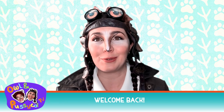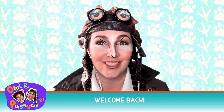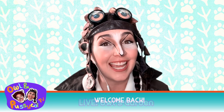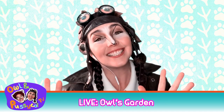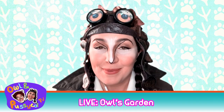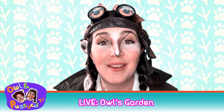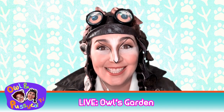It looks like Pussycat is taking a nap, so I'll take this opportunity to introduce this week's special segment called Owl's Garden. In today's episode, we'll be taking a look at bees. Now let's go into my garden to see what all the buzz is about.